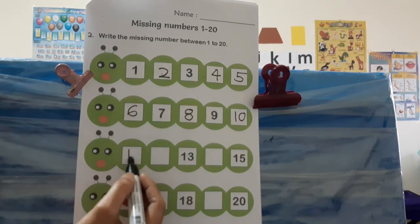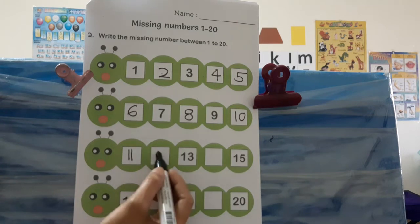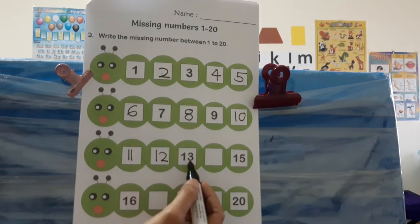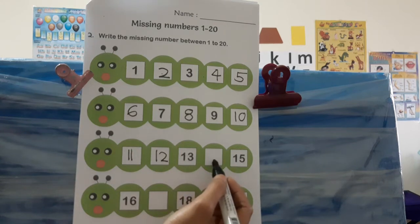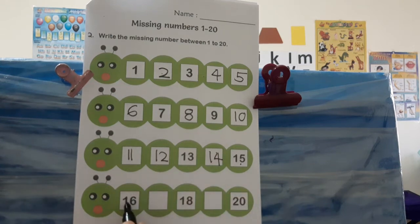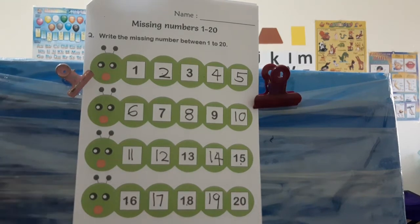What's the next of ten? Eleven. Twelve — meaning thirteen is missing, thirteen. What's the next? Fourteen, fifteen, sixteen, seventeen, eighteen, nineteen, then twenty. Good job, yay!